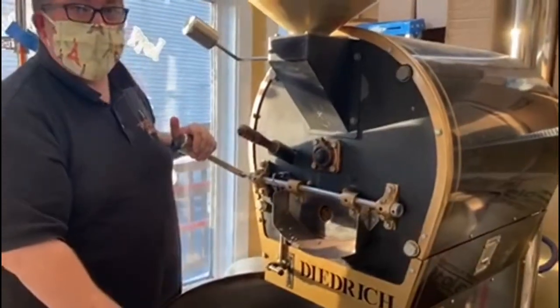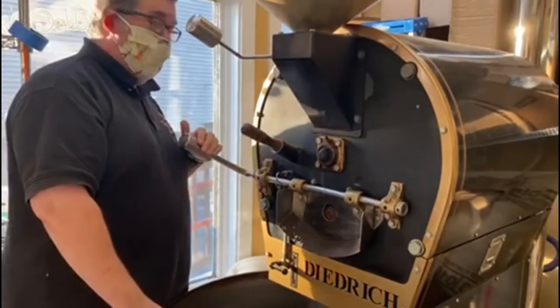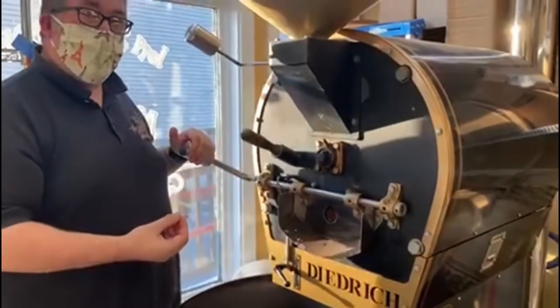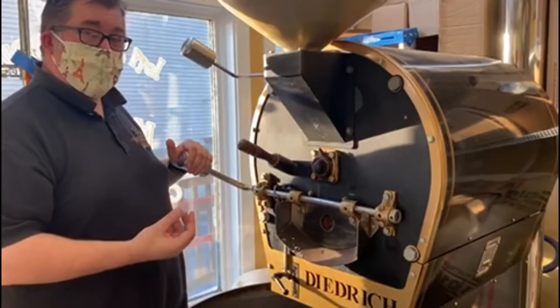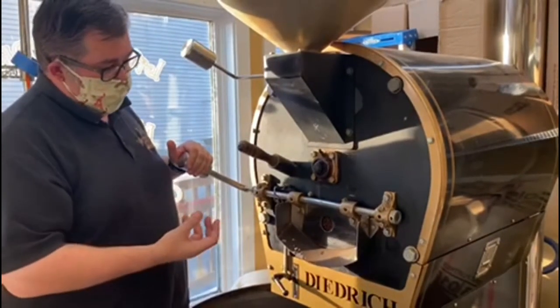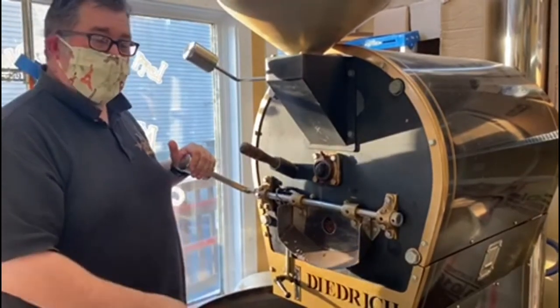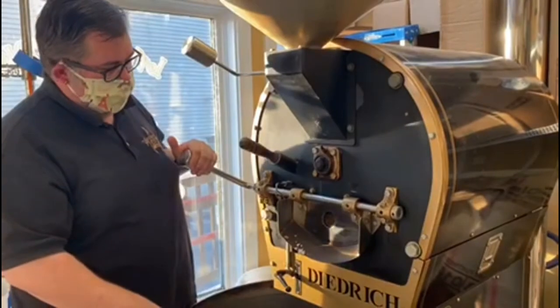You'll hear a slight popping sound coming from the coffee now. That's what's called first cracking. Those beans have so much water in them that when the water starts to heat up and boil inside, it turns to steam and it's actually forcing the physical integrity of that bean to start just a little bit, making that sound like popcorn. That's the first step when we know we're getting close to being done with the roaster.